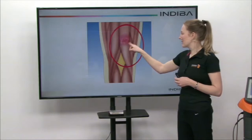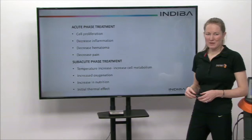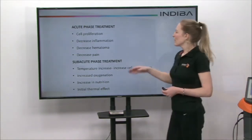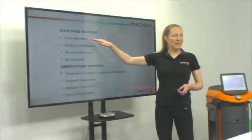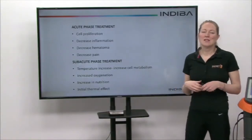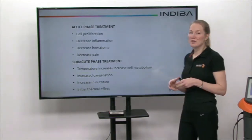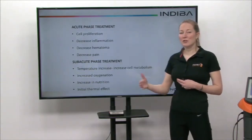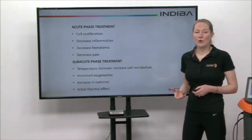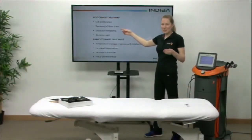What can we do in the acute phase of treatment with Indiba? If we apply Indiba as a sub-thermal treatment, we can have an effect on cell proliferation, which increases the amount of muscle cells in the area. So instead of laying down lots of fibrous scar tissue, we can actually get more muscle cells, which helps in the long term to prevent muscle strain going forward in the same area. We can also decrease inflammation, which has an effect on decreasing pain, and we can decrease the hematoma in that local area.